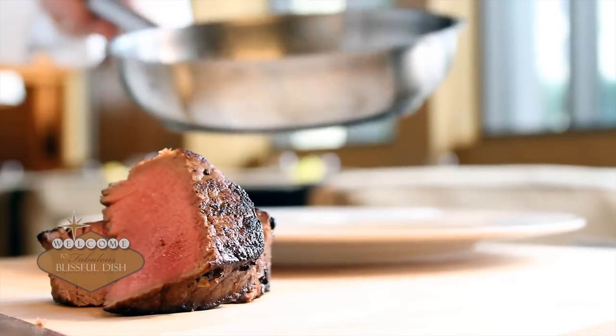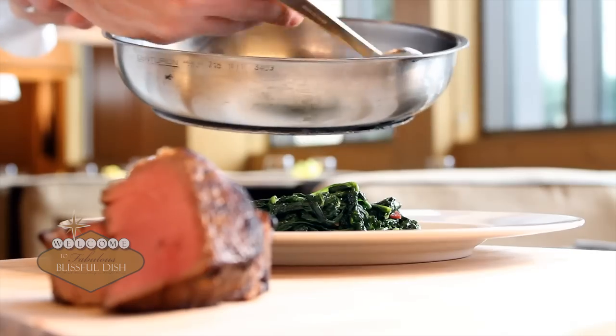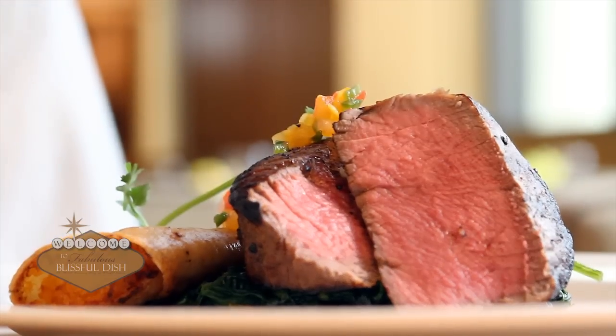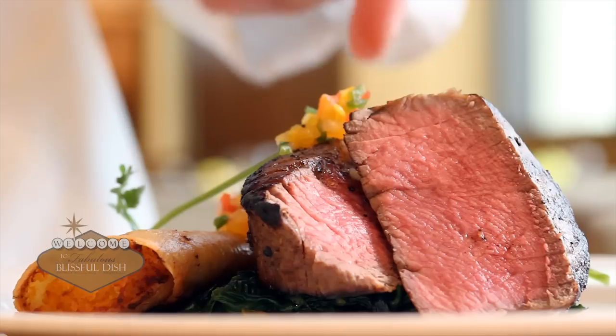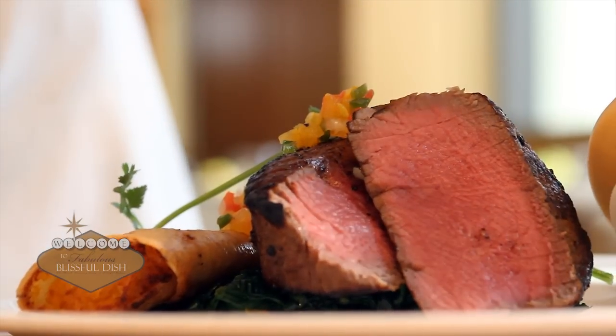We're going to plate that up. We're going to take a tangle of greens, which is spinach and some wild arugula, applewood smoked bacon. We put the buffalo tenderloin right here. We also have a butternut squash taquito, which is a corn tortilla with roasted butternut squash and a little pepper jack cheese inside, and a little color on the plate with a yellow tomato pico de gallo.